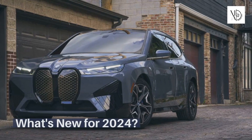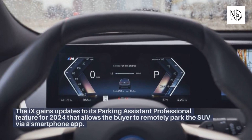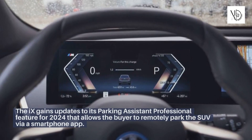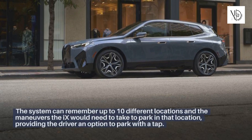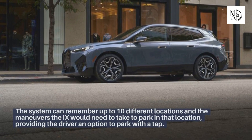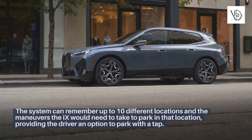What's new for 2024? The iX gains updates to its Parking Assistant Professional feature that allows the buyer to remotely park the SUV via a smartphone app. The system can remember up to 10 different locations and the maneuvers the iX would need to take to park in each location, providing the driver an option to park with a tap.